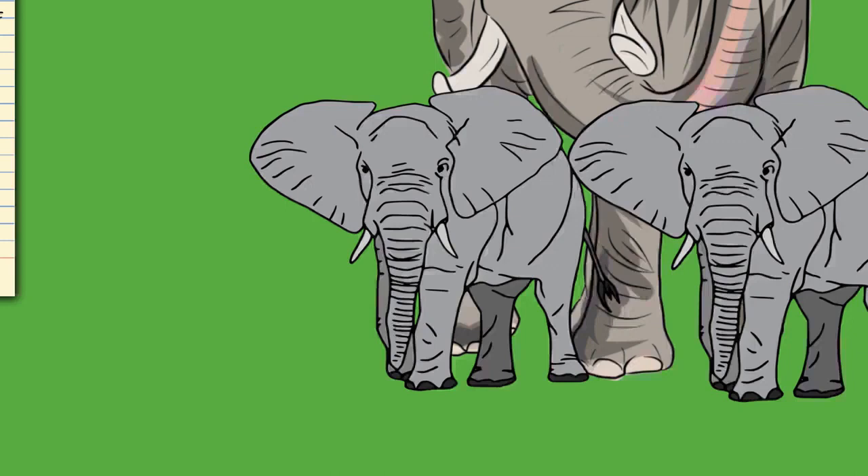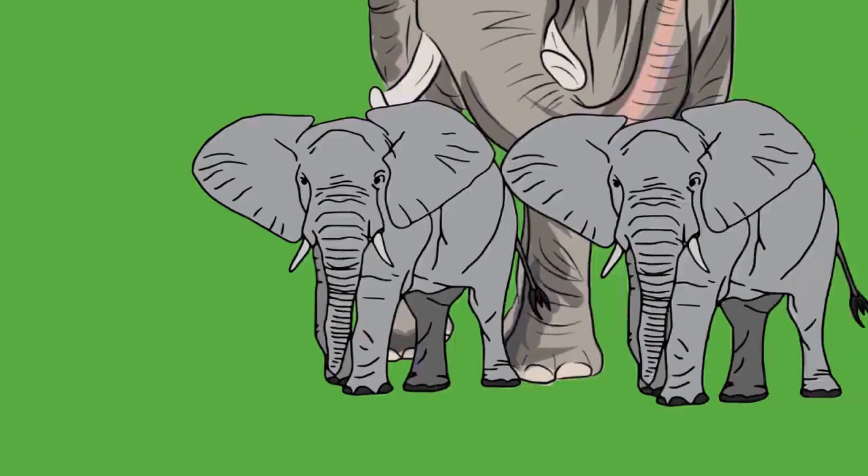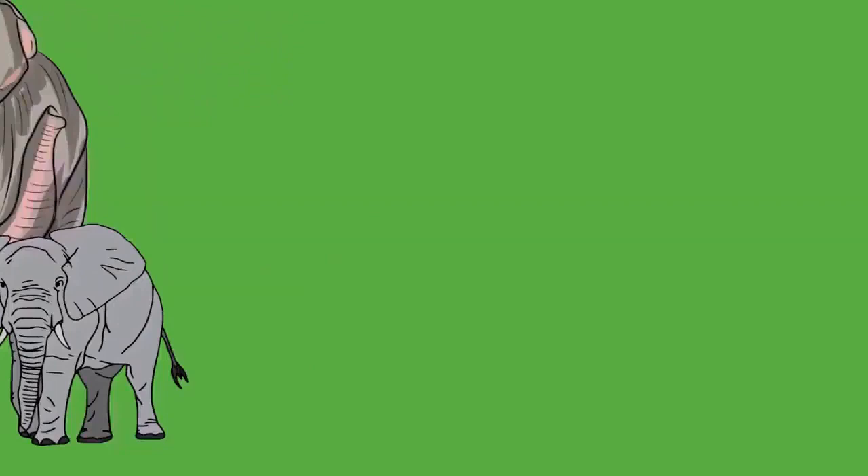The tusks of an elephant are modified second incisors in the upper jaw. They replace deciduous milk teeth at six to twelve months of age and keep growing at about 17 centimeters (7 inches) a year. The dentine is known as ivory and has a cross-section of intersecting lines known as engine turning, which create diamond-shaped patterns. Being living tissue, tusks are fairly soft and about as dense as the mineral calcite. The tusk protrudes from a socket in the skull; at least one-third of the tusk contains the pulp, making it difficult to remove without harming the animal. Tusks function in digging, debarking, marking, moving objects, and fighting. Elephants are usually right- or left-tusked, similar to humans who are typically right- or left-handed; the dominant tusk is typically more worn down.